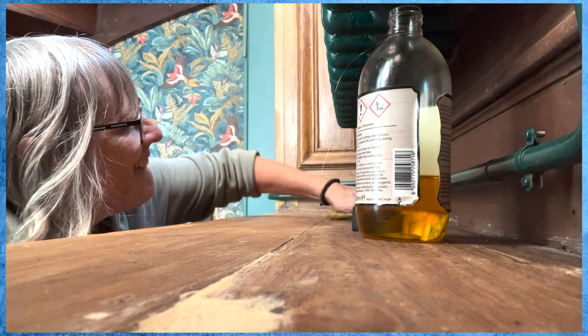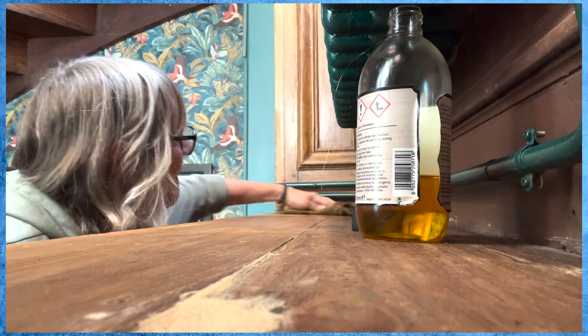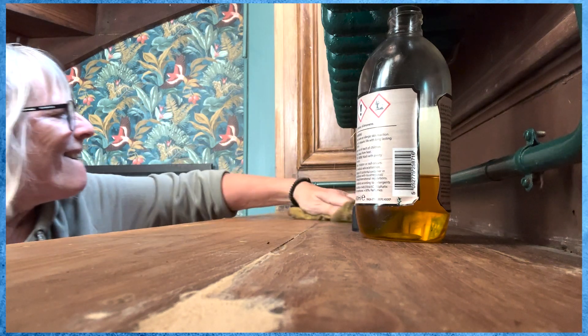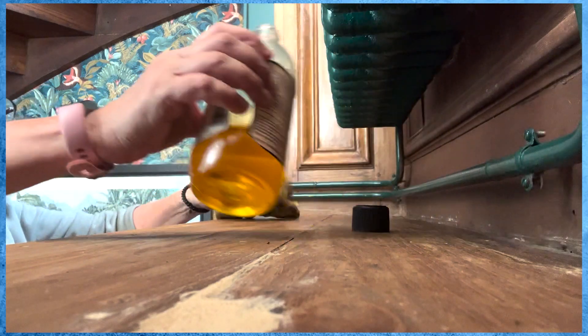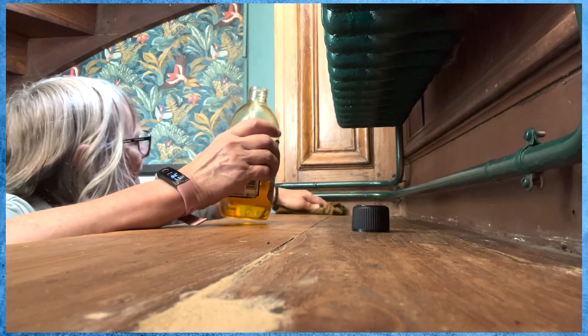Using the same wood treatment oil that we used on the side panels and on the staircase, Julie was able to add a couple of layers of oil to the windowsill itself. It really brought the colour of the oak through again and brought this area to life. Why on earth someone put tiles on this when it was so easy to repair, I have no idea.